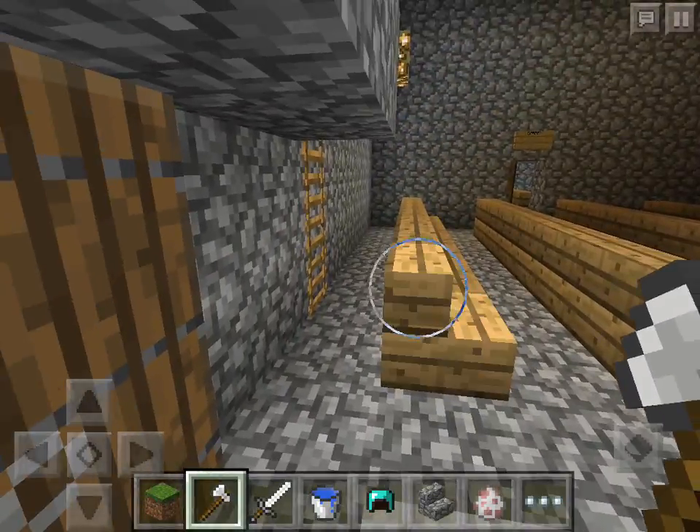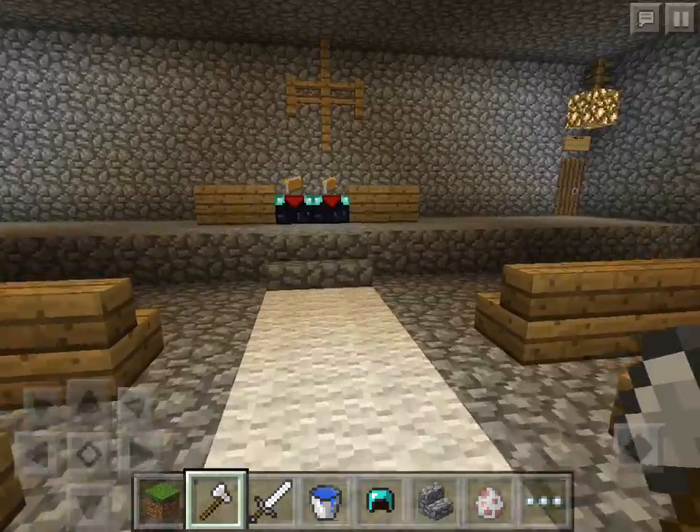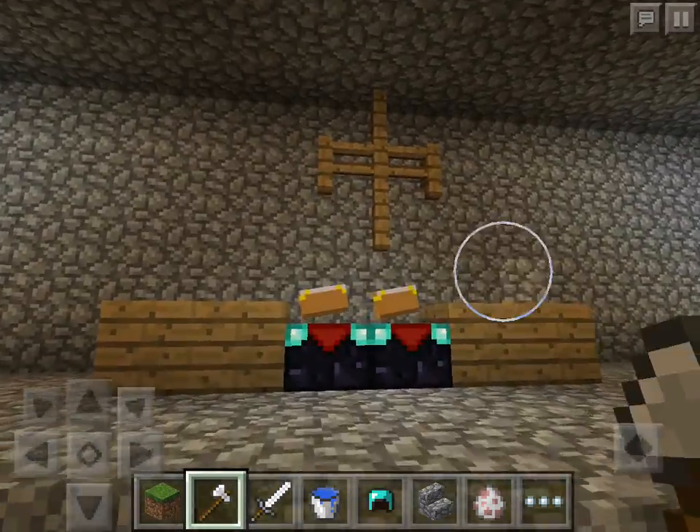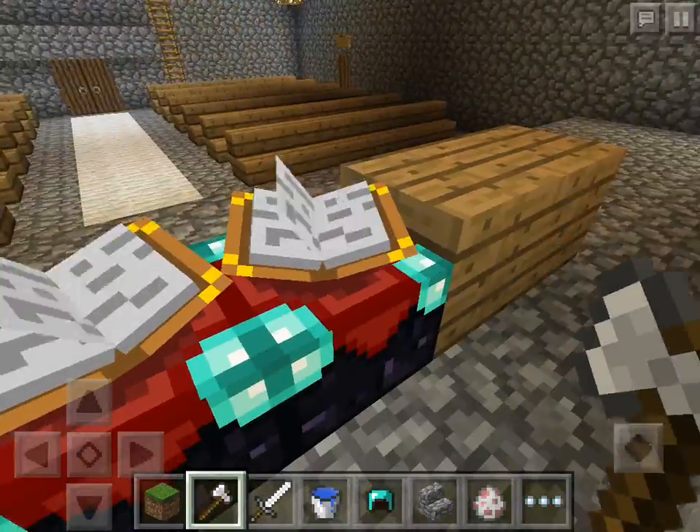So let's get into the main church. Here are the pews and up here is the altar. Here we have a cross and the Bible.